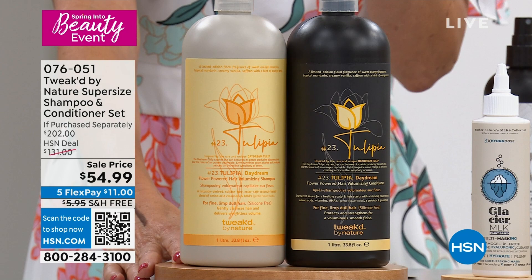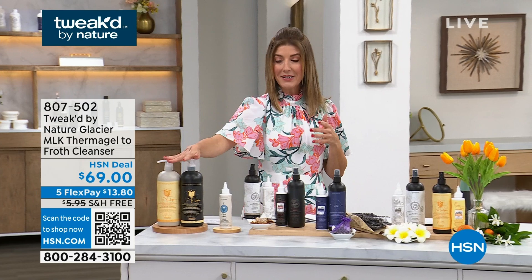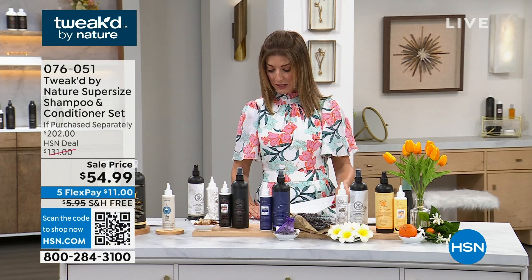We've got Wild Summer Apricot and the brand new Tulipa Daydream. This brand new fragrance is absolutely exotic and gorgeous — that's going to sell out. And then we have a little bonus buy. Did someone say bonus buy? We love a good bonus buy!